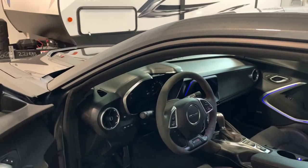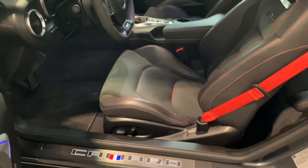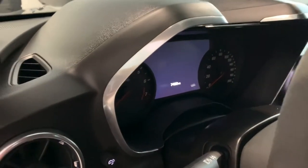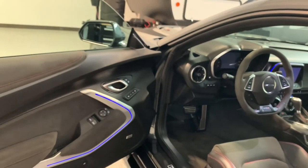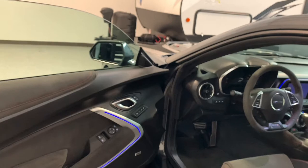This car only has 7,400 miles on it. It's a one-owner car and it's exceptionally clean — no major issues, just a couple of minor flaws on the outside. You can see the mileage: 7,402. I really like these Camaros, the ZL1s — I think it's the 2SS and above, and then of course the ZL1.